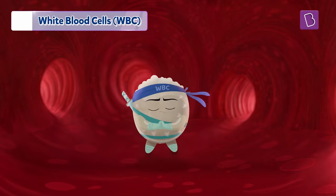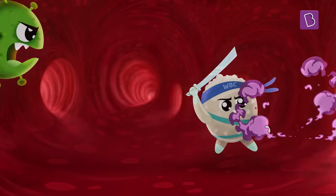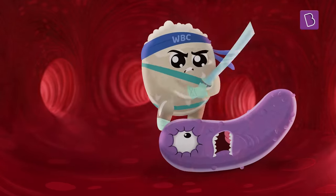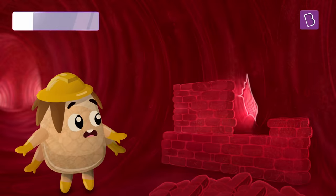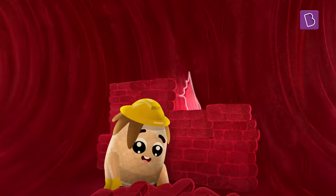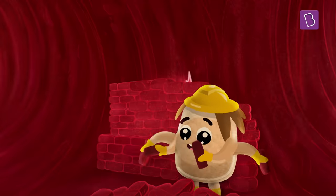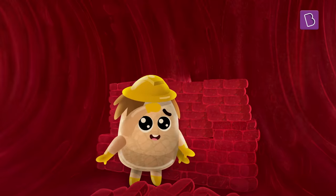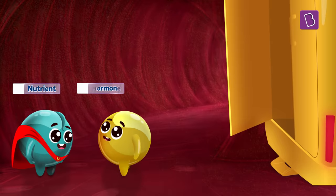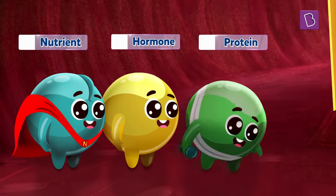White blood cells are tiny cells in the blood that protect the body by fighting against viruses, bacteria, and other germs. Platelets are tiny particles which help in the clotting of blood and stop the blood from oozing out from wounds. Plasma is a light yellow coloured liquid which transports nutrients, hormones, and proteins to different parts of the body.